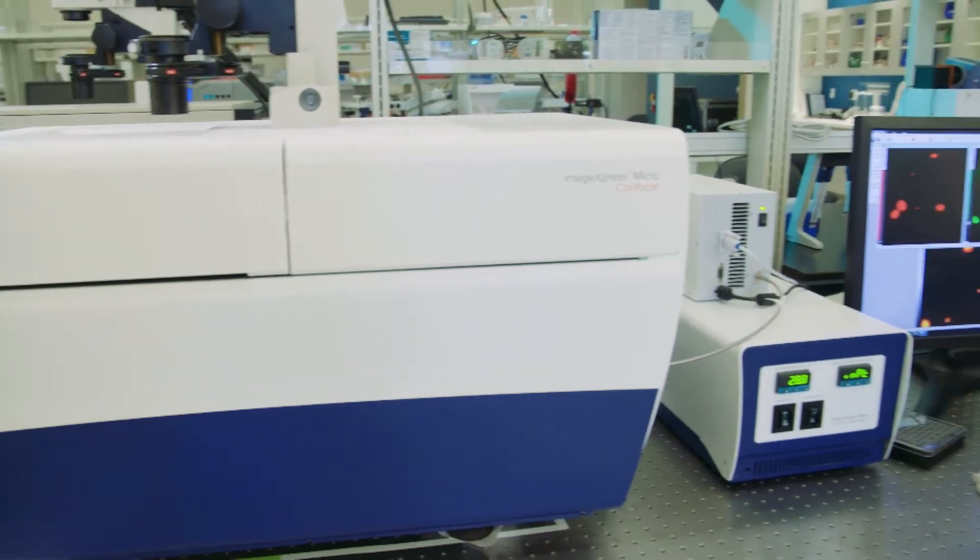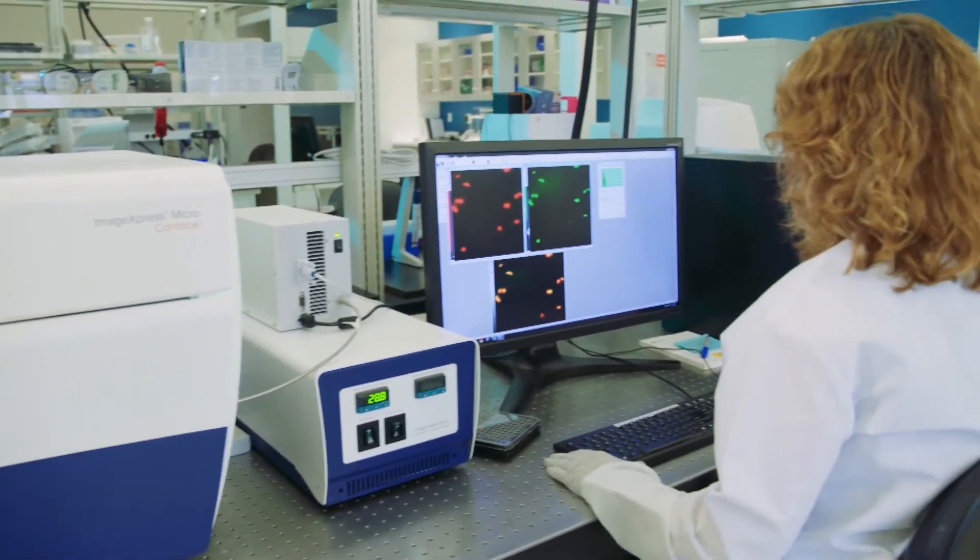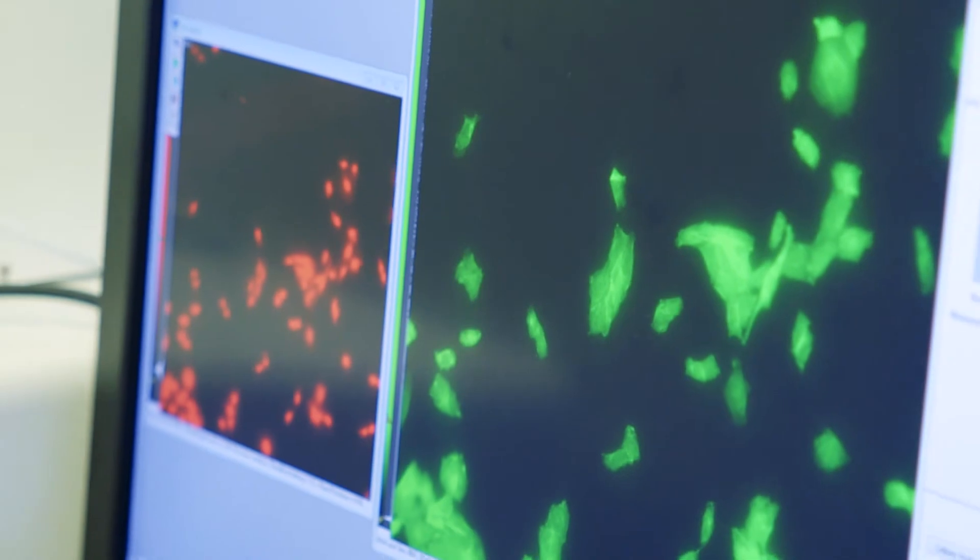In the future, advancements in this technology will allow scientists to make better predictions on how drugs will impact cells.